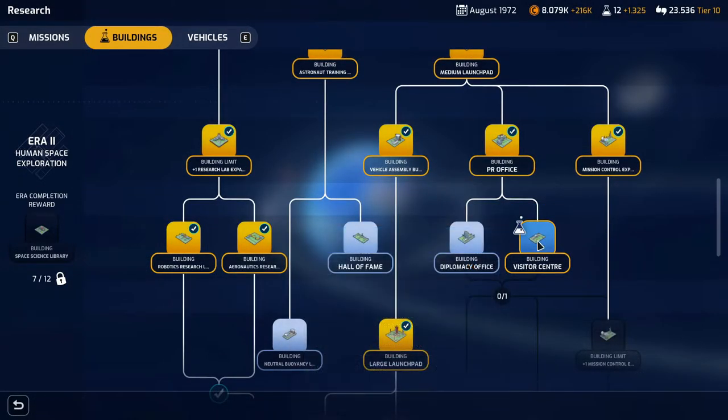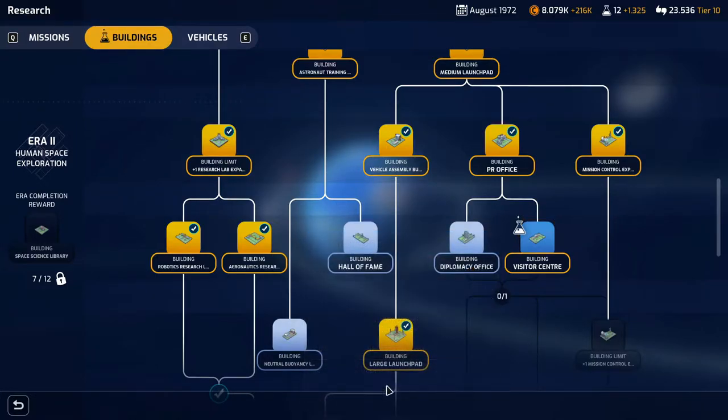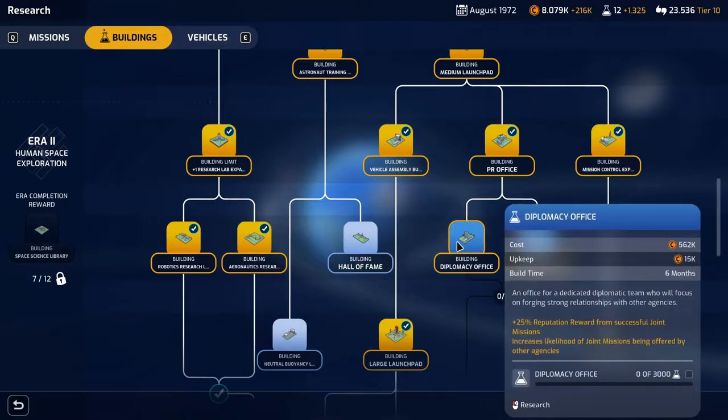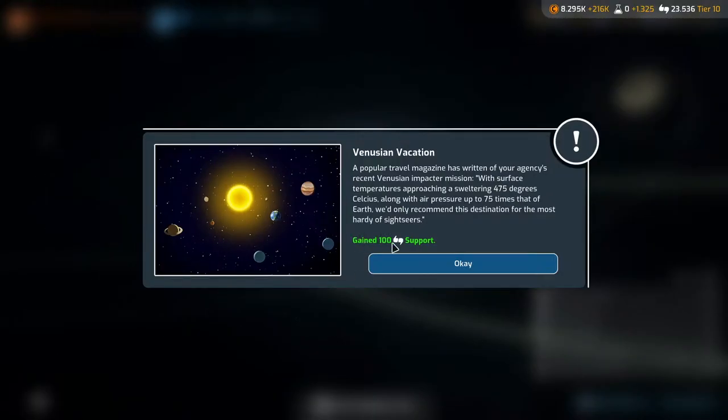Then we will start on the visitor center, which will give us plus 10% total rewards for successful request missions. We could also do the diplomacy office — that's plus 25% reputation reward from successful joint missions and increases the likelihood of joint missions being offered. That is also interesting, but we're going with the visitor center next month.